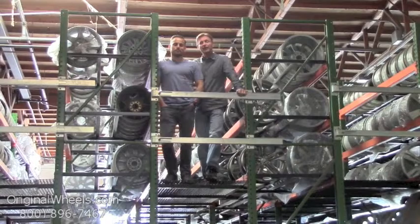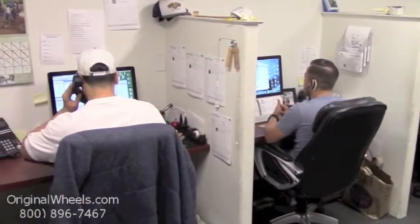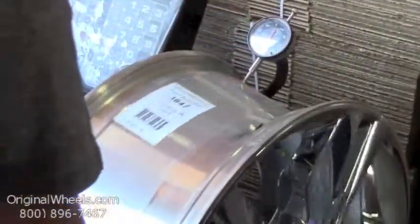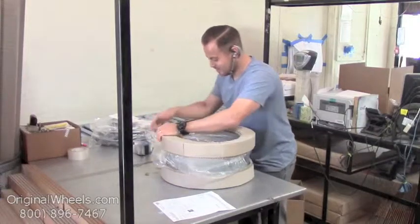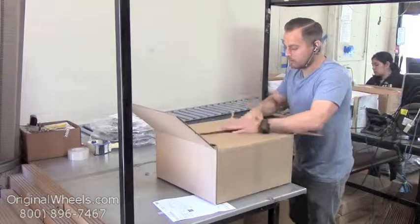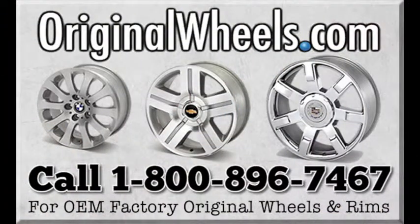So we want to thank you for your business. For personal service, call us today to talk to an OriginalWheels expert. When an order is placed, every wheel is individually inspected for any visual or structural issues, to ensure that you receive your wheel as expected. We have special boxes and packing to help protect your new wheels during transit. All wheels are shipped fully insured. With OriginalWheels.com, you can count on quality.